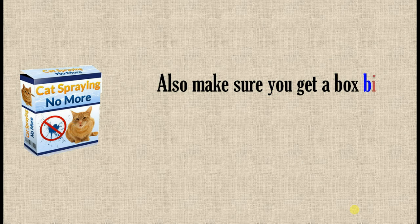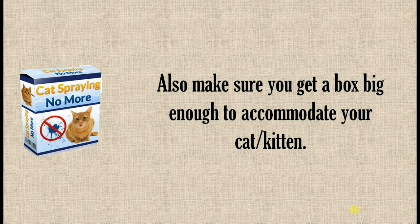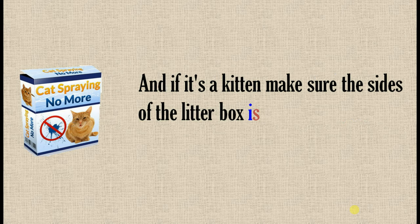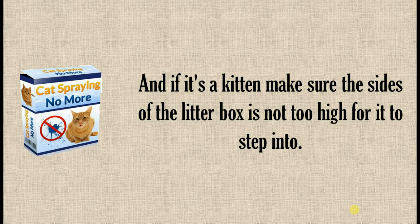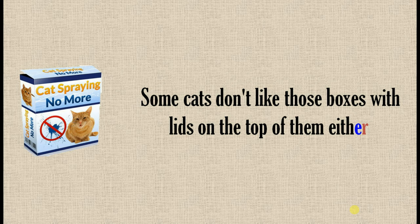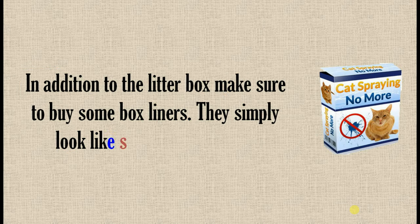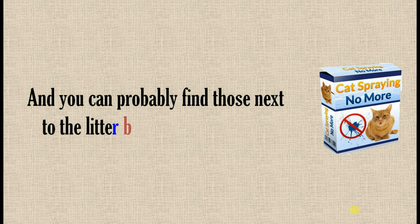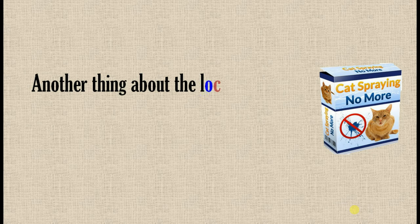Also make sure you get a box big enough to accommodate your cat or kitten. If it's a kitten, make sure the sides of the litter box are not too high for it to step into. Some cats don't like those boxes with lids on the top either. In addition to the litter box, make sure to buy some box liners — they simply look like small garbage bags, and you can probably find those next to the litter box area in the store.